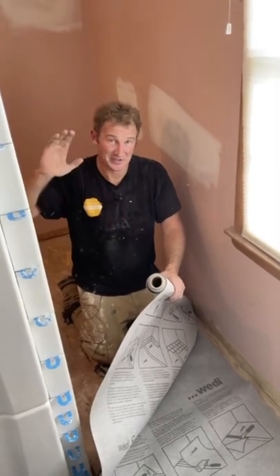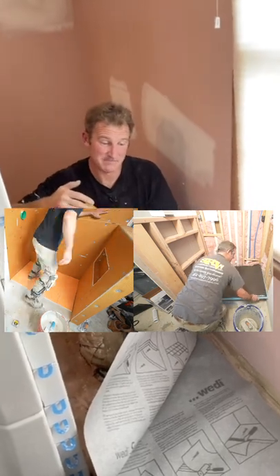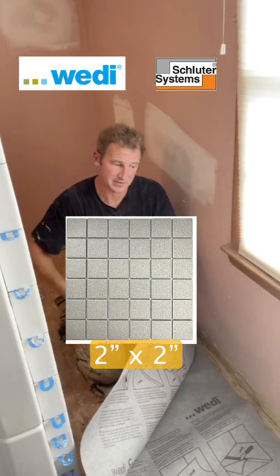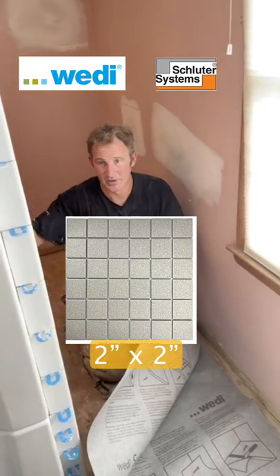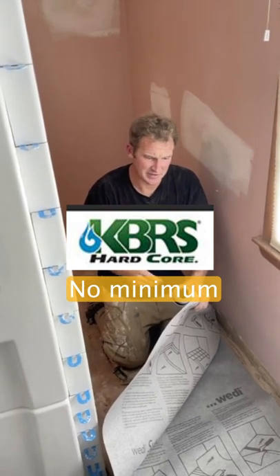Most of the manufacturers of the shower pans require the tile to be a minimum of two by twos. So Wedi, Schluter — honestly, I don't know if KBRS has a mandate on that.